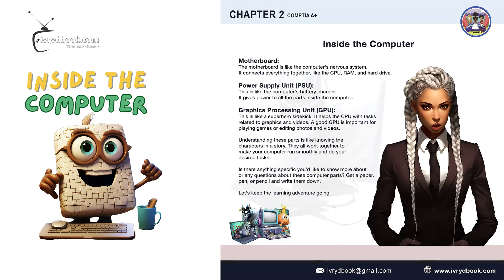Motherboard. The motherboard is like the computer's nervous system. It connects everything together, like the CPU, RAM, and hard drive.